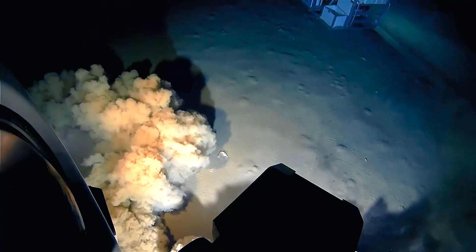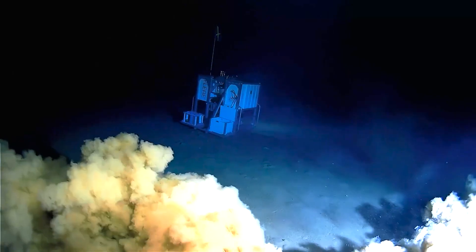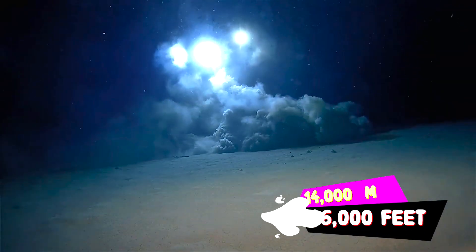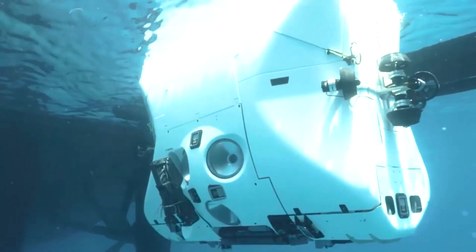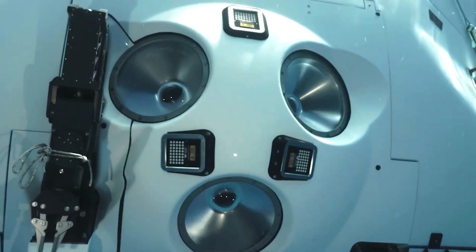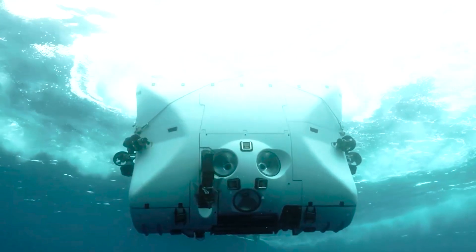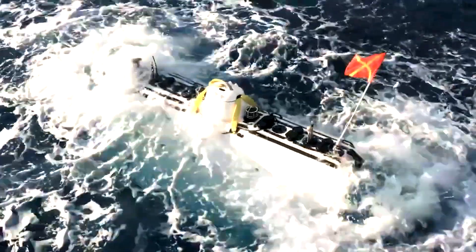The vessel underwent pressure testing to withstand depths of up to 14,000 meters — a depth that does not exist on Earth. It exhibits exceptional maneuverability, as it can travel on three primary axes with a significant amount of vertical movement during its operations.